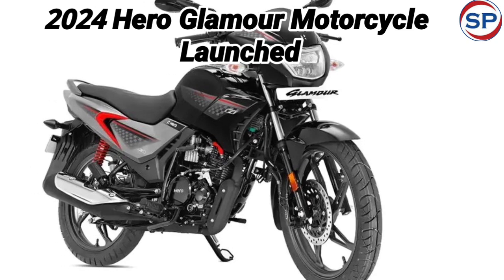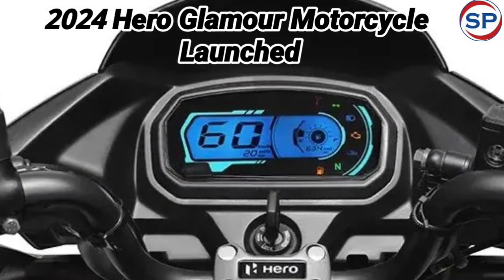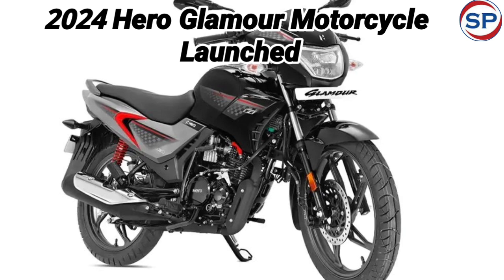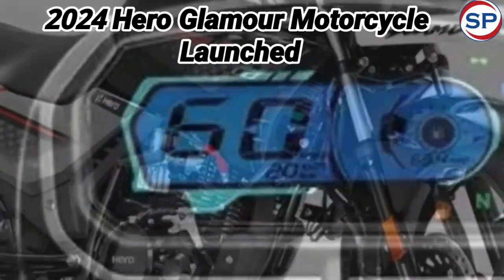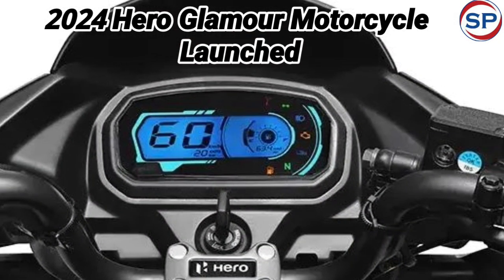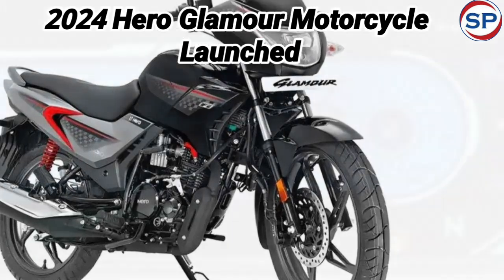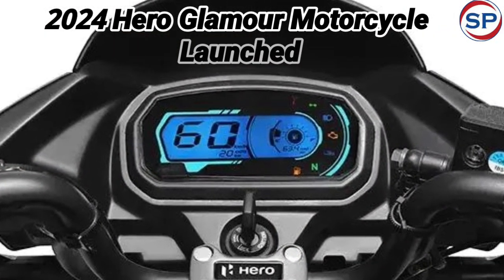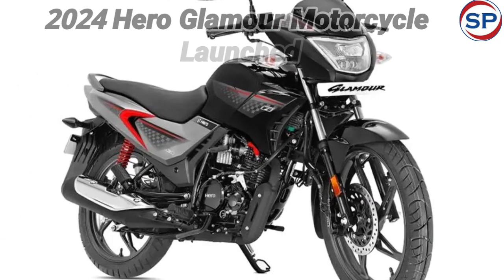You can also buy it in candy-blazing red, techno blue-black, and sports red-black color options along with the new black metallic silver color. The new Hero Glamour bike has a front telescopic front fork and rear twin shock absorber suspension setup. There is an option of drum and disc brake for safety. The drum brake variant weighs 122 kilograms and the disc brake variant weighs 123 kilograms. The Hero Glamour motorcycle gets a fuel tank of 10 liters capacity. For a strong grip on the road, it has 18-inch wheels.